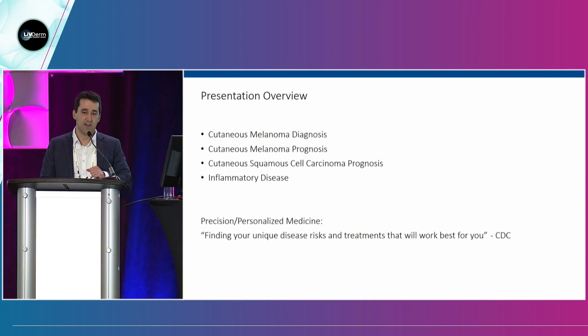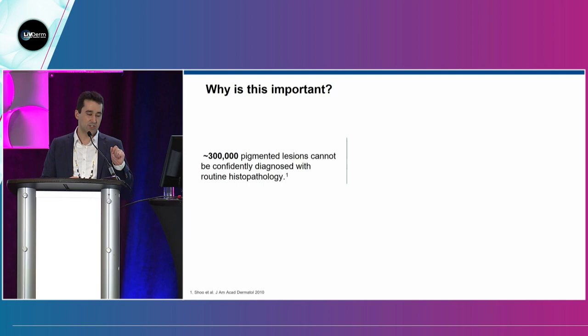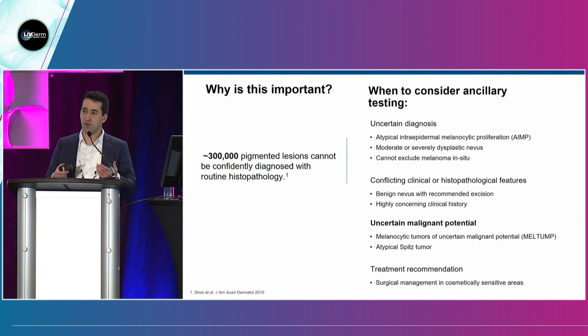First: melanoma diagnosis. There are a couple million biopsies that go on every year, and about 300,000 of these are very difficult to diagnose — challenging lesions that even the best dermatopathologists look at and aren't totally sure about. They call up colleagues and get ancillary testing. You can actually consider gene expression profiling as an ancillary test, besides asking a colleague or using something like FISH. You're the one seeing the patient — the one cutting something out or leaving it be — so you can ask for ancillary testing to improve your discussion with the dermatopathologist.